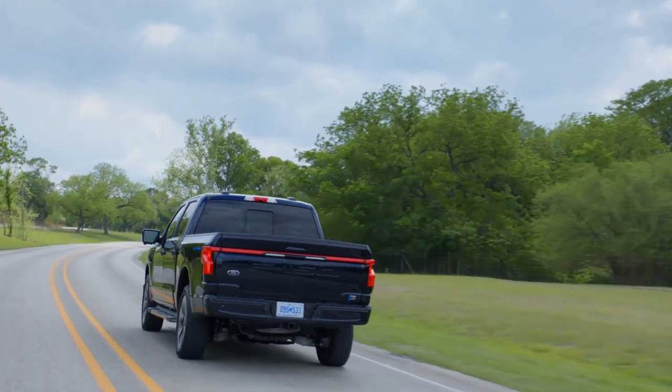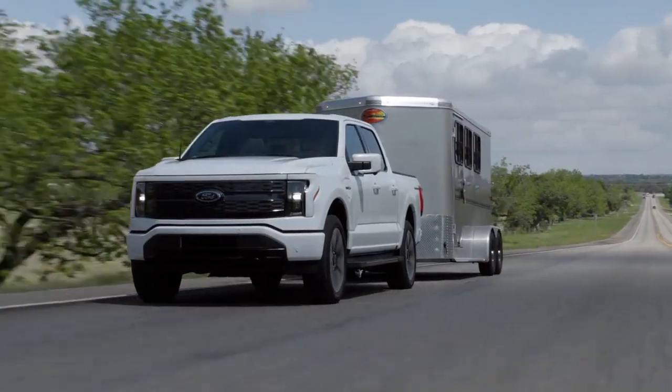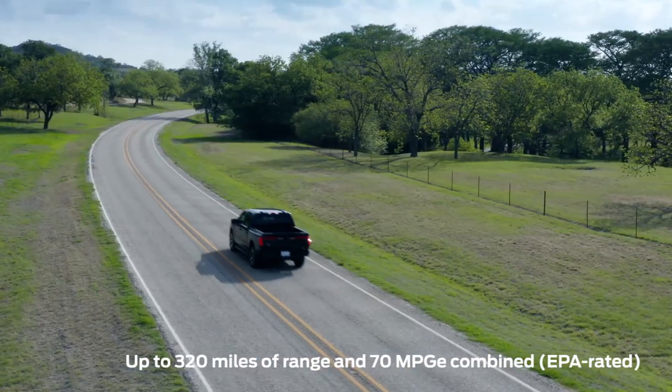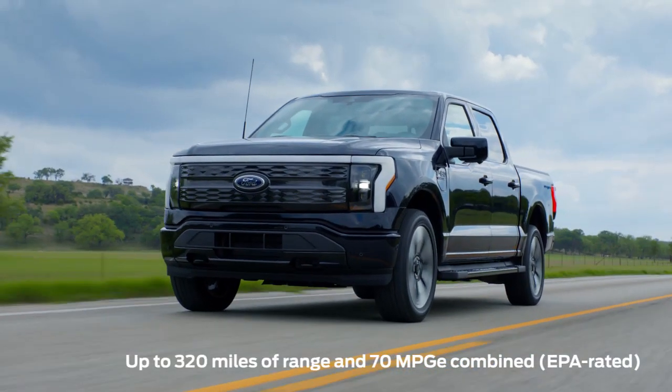The Lightning zips from 0 to 60 miles per hour in the mid-four-second range. It's rated to tow up to 10,000 pounds or carry up to 2,235 pounds of payload. The Lightning has a range of up to 320 miles and an EPA equivalent of 70 mpg combined.